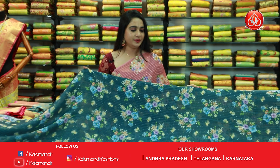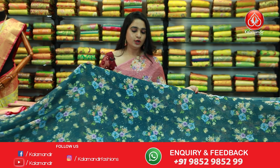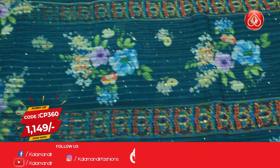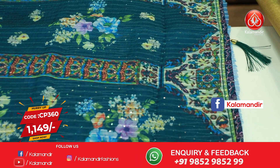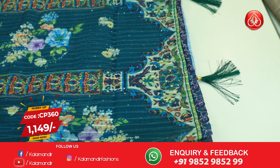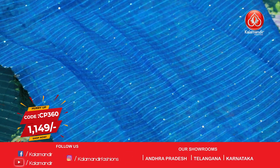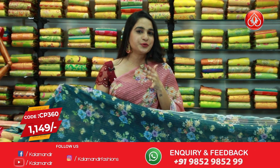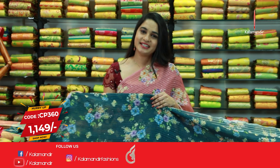Next saree — another beautiful combination. It is peacock green and blue color combination. All over body printed floral bunches along with sequins work. Both sides we have got no border for this saree. The pallu is a very beautiful self pallu with printed florals and sequins work. This saree is paired up with a contrast sequins work blouse. Saree code is CP360 and the price is 1149 rupees.